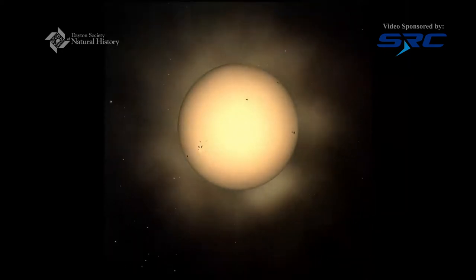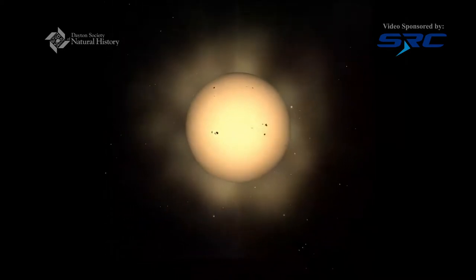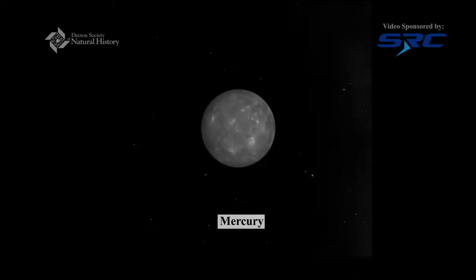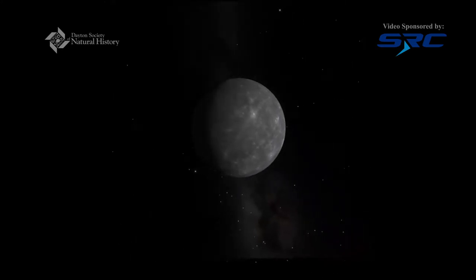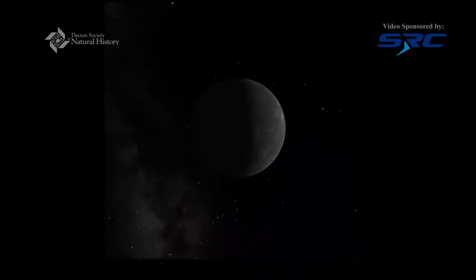Let's fly on out to our first planet in our solar system. Can you guess what it is? Here we are arriving at Mercury, the closest planet to the Sun. It often gets confused for the Moon because it's a small, gray, round shape that shares a lot of similarities with the Moon.